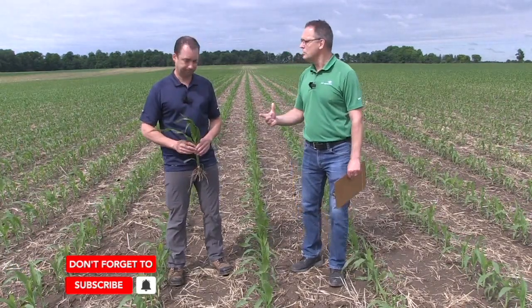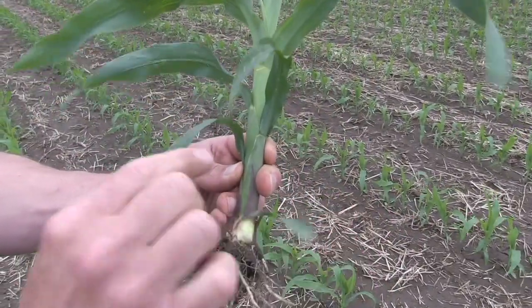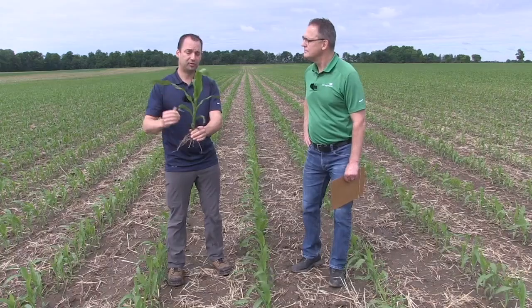I want to talk about how to stage corn now. You have three methods, and what I hear most of being used is the leaf-over. That is the main way to stage corn that we use here in Canada. The main one used for herbicide labels in Canada is the leaf-over method. You take the corn plant and count the leaves that are horizontal to the ground. You always count this first one — this coleoptile with the rounded leaf tip. So that is leaf one, leaf two, leaf three, this one's horizontal, four, five, six leaf stage, because this one's horizontal. This would be that six leaf stage using the leaf-over method.